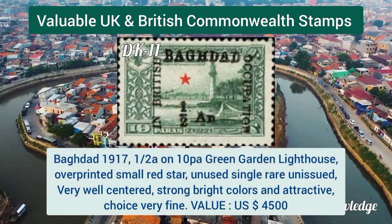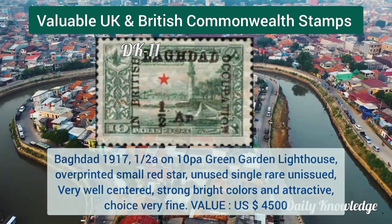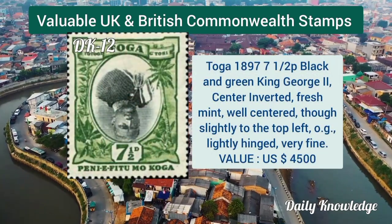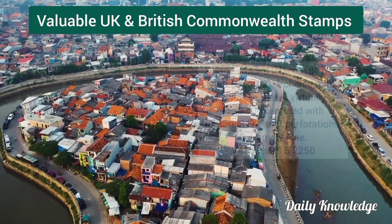Baghdad 1917, half anna on 10 paisa green, Garden Lighthouse, overprinted small red star — unused. Tonga 1897, 7 and a half penny black and green, King George II, center inverted and well centered.